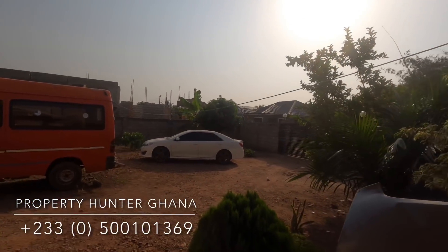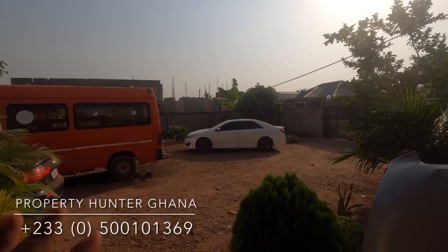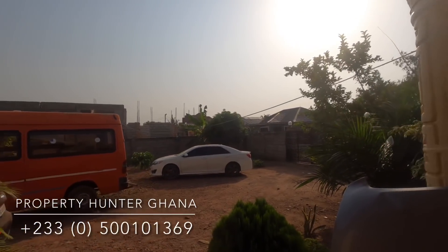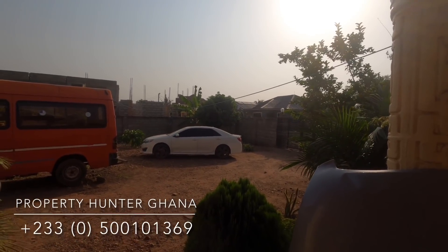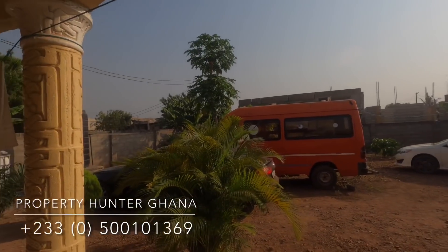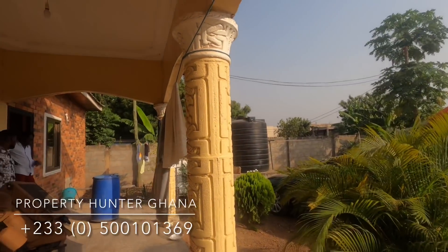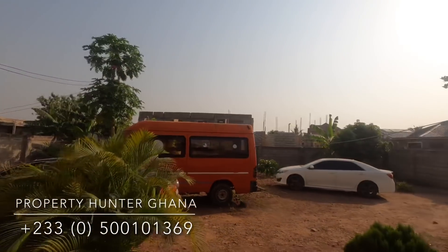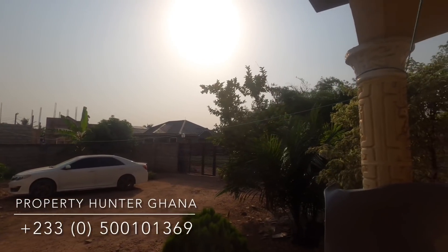If you're interested in this property, please give me a call immediately. Those who are not yet subscribed — it is in your own interest to subscribe, because fantastic properties come on the market and go very quickly. People call me often only to realize the property is already gone because they didn't hear about it early enough. Give me a call right now. My name is Mr. Addison of Property Hunter Ghana. Thank you.